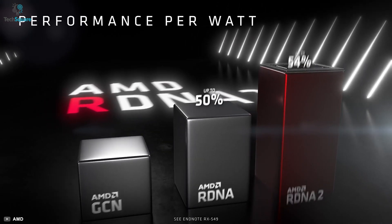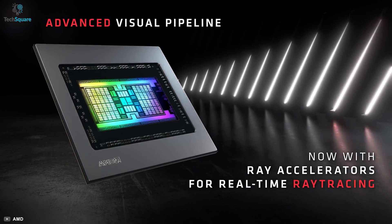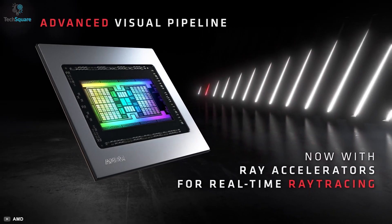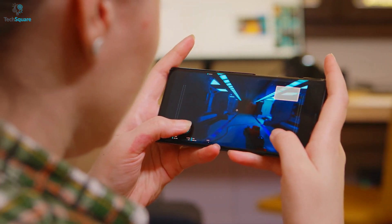Along with enhanced GPU performance, there will also be some additional gaming features such as ray tracing and variable rate shading capabilities. So gaming will be on a whole different level with these new processors.